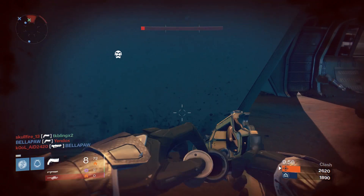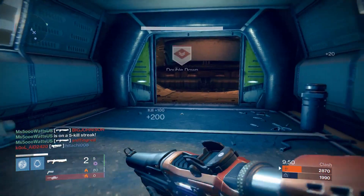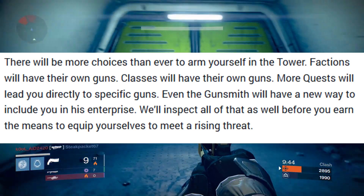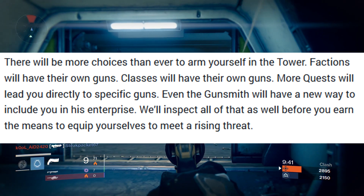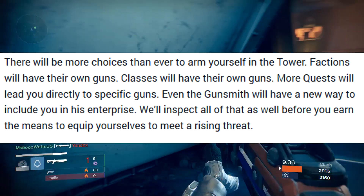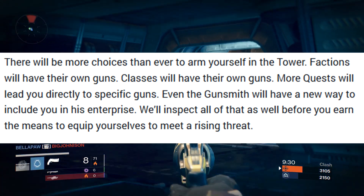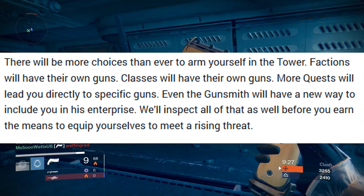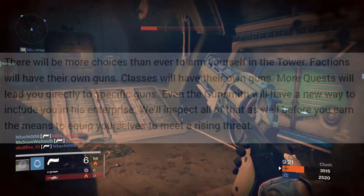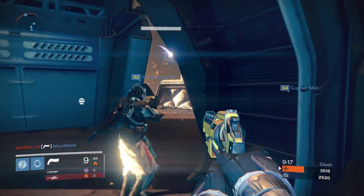But looking at these weapons is not the most interesting part of the news in the Bungie Weekly Update about weapons. I'm going to read this directly: 'There will be more choices than ever to arm yourself in the tower. Factions will have their own guns. Classes will have their own guns. More quests will lead you directly to specific guns. Even the gunsmith will have a new way to include you in his enterprise.' But did you guys catch that? Class-specific guns. That is crazy.